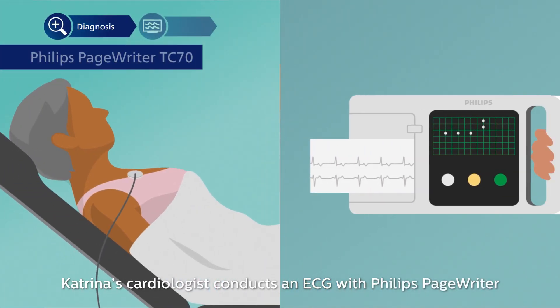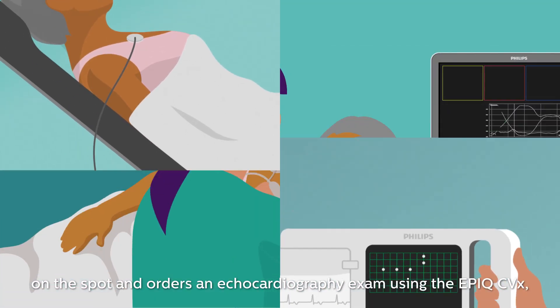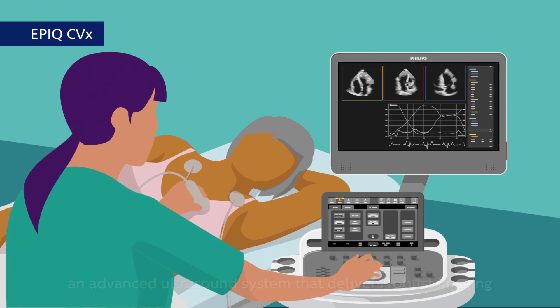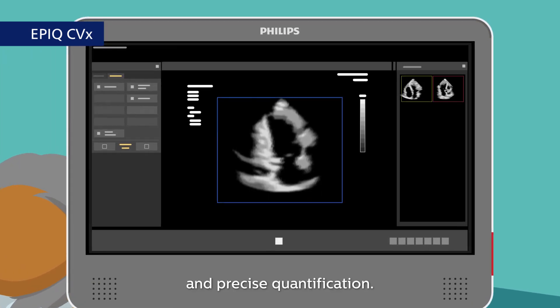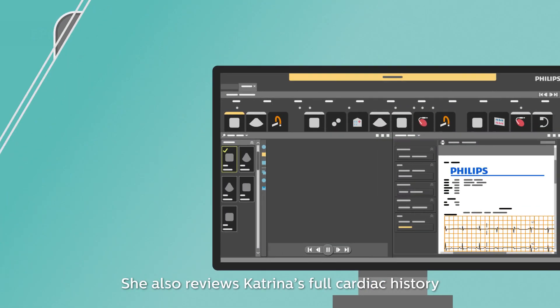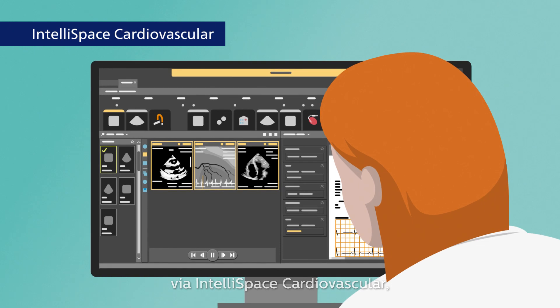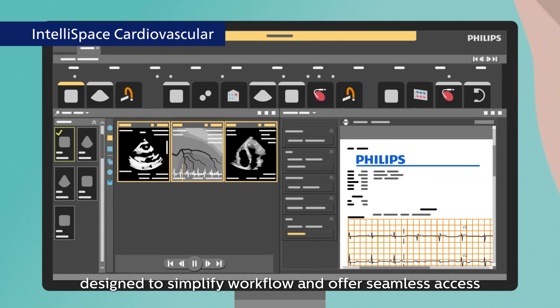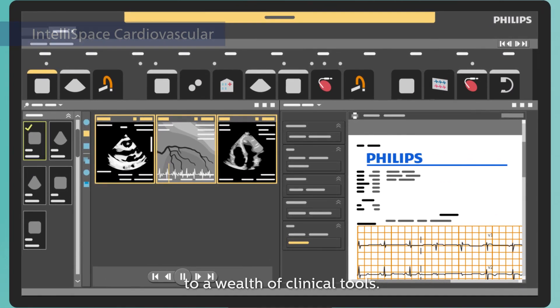Katrina's cardiologist conducts an ECG with Philips PageWriter on the spot and orders an echocardiography exam using the EPIQ CVX, an advanced ultrasound system that delivers robust imaging and precise quantification. She also reviews Katrina's full cardiac history via Intellispace Cardiovascular, a comprehensive cardiovascular information management system designed to simplify workflow and offer seamless access to a wealth of clinical tools.